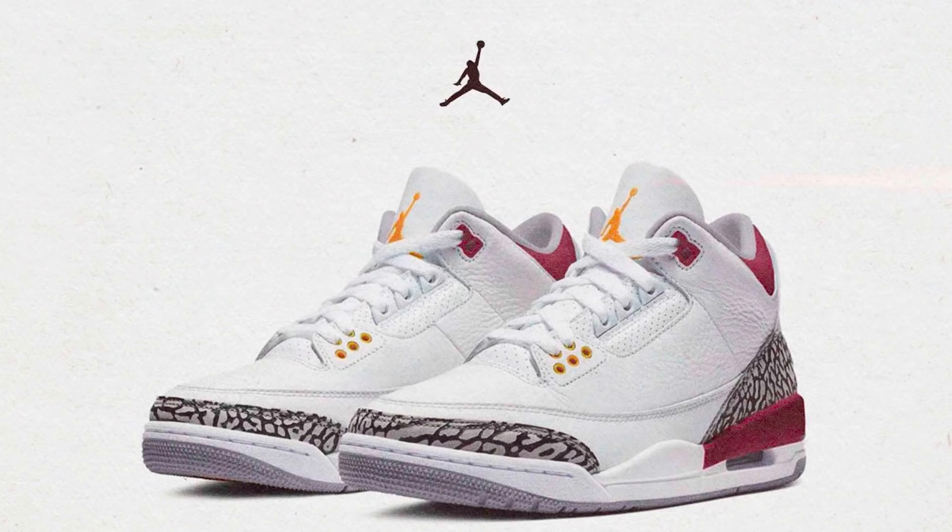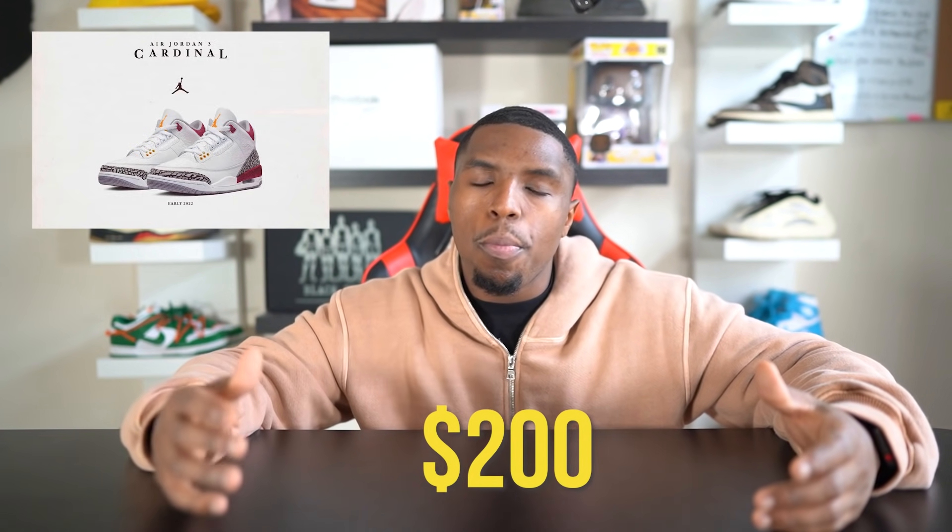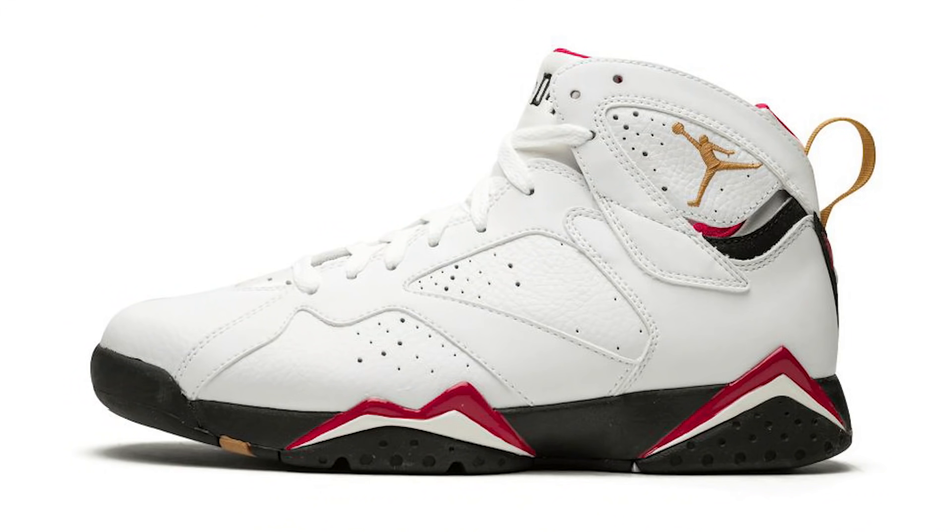Next up is a pair I'm really looking forward to: the Air Jordan 3 Cardinal Red, releasing February 24th for the retail price of $200. Y'all know I love Air Jordan 3s — one of my biggest regrets is not picking up the Katrina 3s, which I thought was amazing with the white and red color blocking. Now we have the Cardinal 3s, which is kind of iconic because of the Air Jordan Cardinal 7 that's rumored to be releasing next year too.